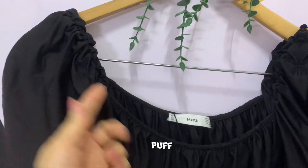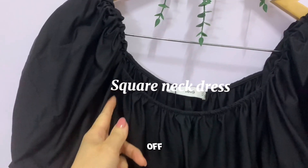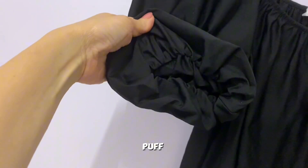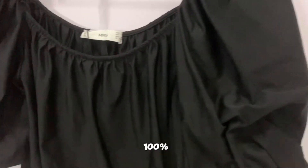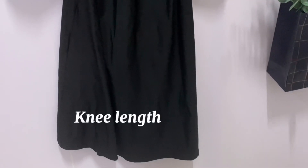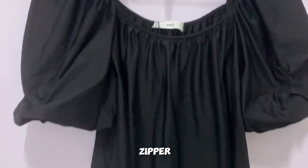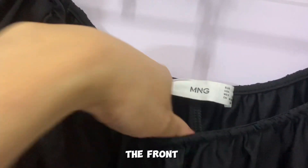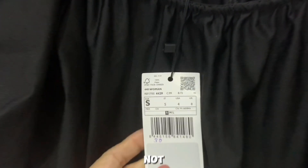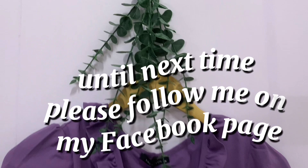Next is a puff sleeve, square neck dress — almost like an off-shoulder style. Composite of 100% polyester. The sleeve is puffed. Plus size 8. Made in Morocco. Regular fit, knee length. No zipper. Back is the same style as the front. Size on tag: small. Not easily crumpled.